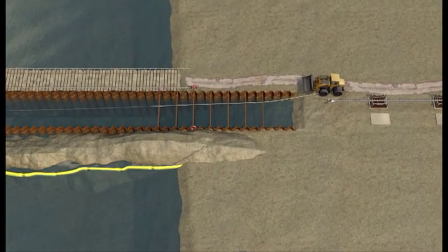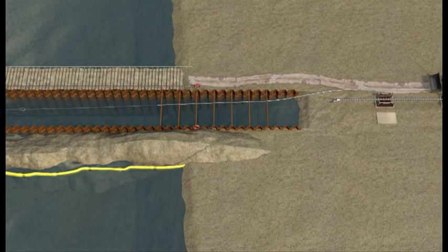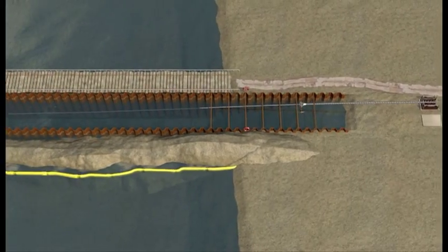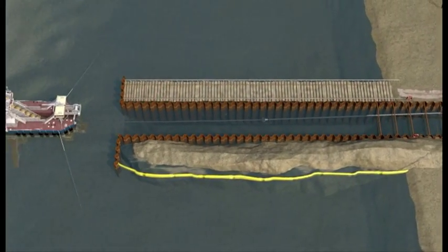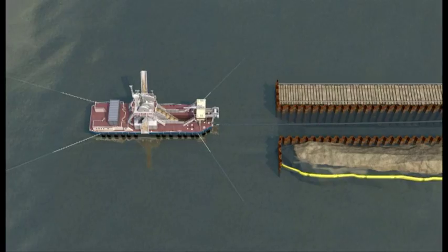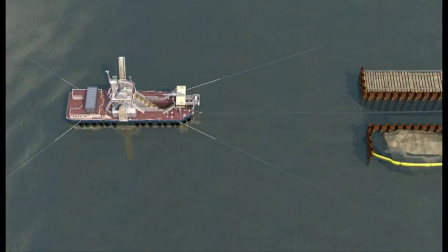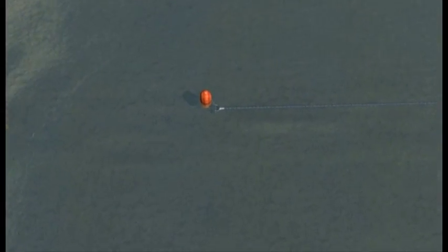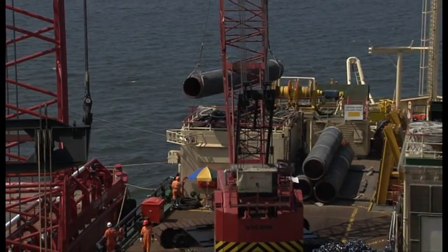The onboard winches of the Hansa pulled the wire slowly from the beach to its designated position at the offshore end. Once the pull-wire reached the Hansa, it was placed on the seabed and by moving the Hansa alternately seaward, the wire reached its final position. There the spelter socket was placed into the water with a marker buoy, ready for pick-up by the pipe lay barge Castoro 10.